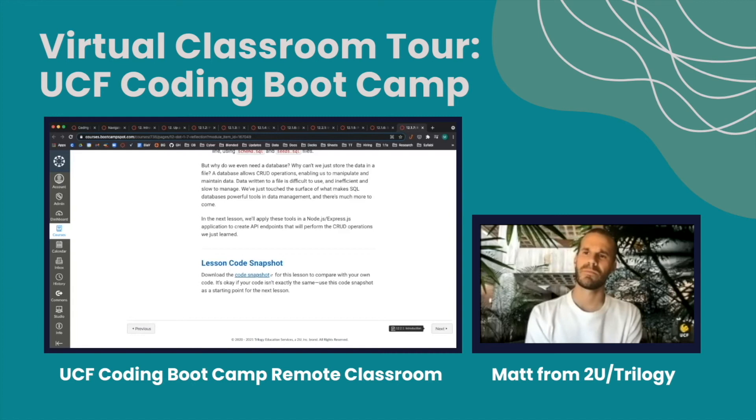Since this is a remote bootcamp, what kinds of support can remote students expect from instructors? In addition to having access to instructors and TAs during class, we have something called learning assistance. If you're working through module 12 and you get stuck on something, or you have a bug you don't know how to work through, you can reach out to a learning assistant through a custom Slack application. Within 10 minutes you'll get a response saying someone is on it, and typically within 30 minutes on average any question is resolved — so you get very quick turnaround time.